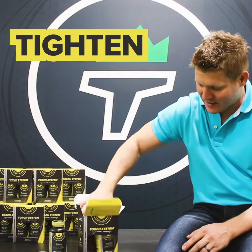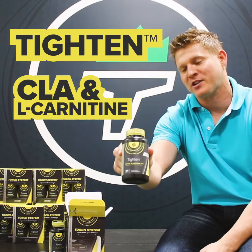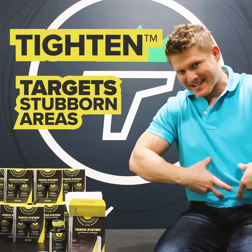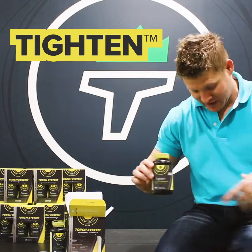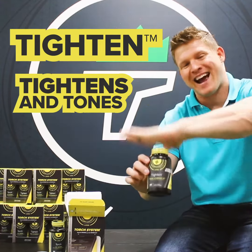The second part is the Titan product. Titan contains CLA and L-Carnitine, and what these products do is really help target the stubborn areas. For guys it's kind of the waist; for women it's going to be more legs, thighs, the buttocks area. But it's really where you're going to notice your clothes fitting differently — the inches. So it's going to really help tighten and tone.